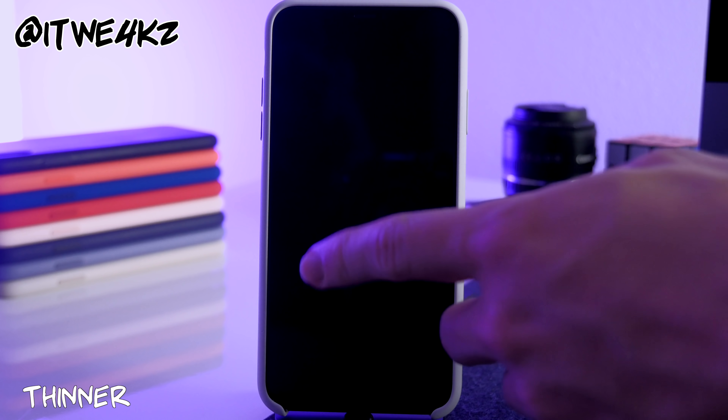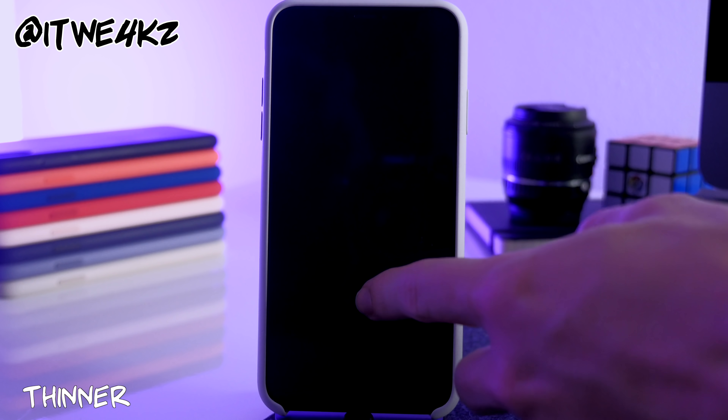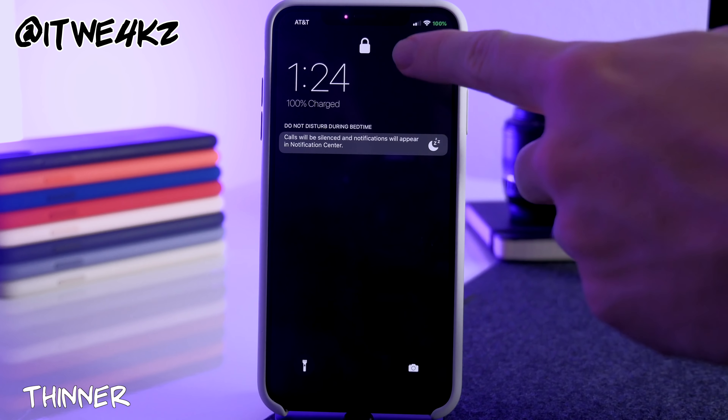On my lock screen I have a tweak called Thinner, which makes the clock and all the text thinner and moves it slightly to the left. If you want a slightly different look on your lock screen, download Thinner.